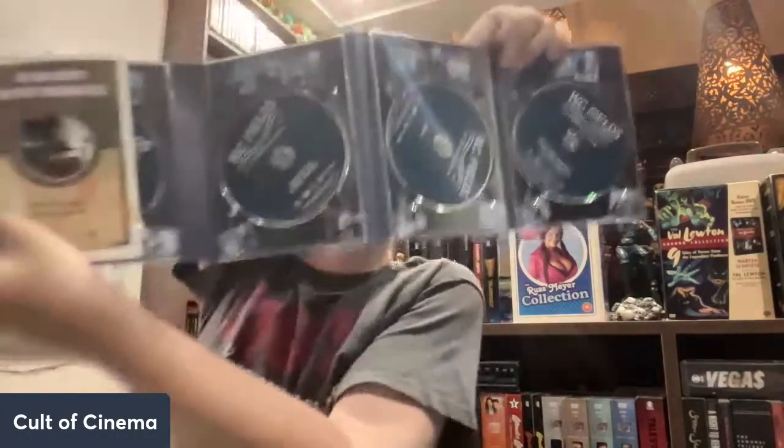WC Fields Collection Volume Two — this is a big one for me. We got You're Telling Me, The Old-Fashioned Way, Man on the Flying Trapeze, Poppy, and Never Give a Sucker an Even Break. What's incredible about this one for me — as many of you know I'm from Canada — is it includes a documentary on WC Fields, but not just any documentary. It's a documentary by legends of Canadian comedy, Wayne and Schuster. If you know Wayne and Schuster, they are the ones that do the documentary on this set, which is absolutely stunning. I got this as much for Wayne and Schuster as I did for WC Fields.